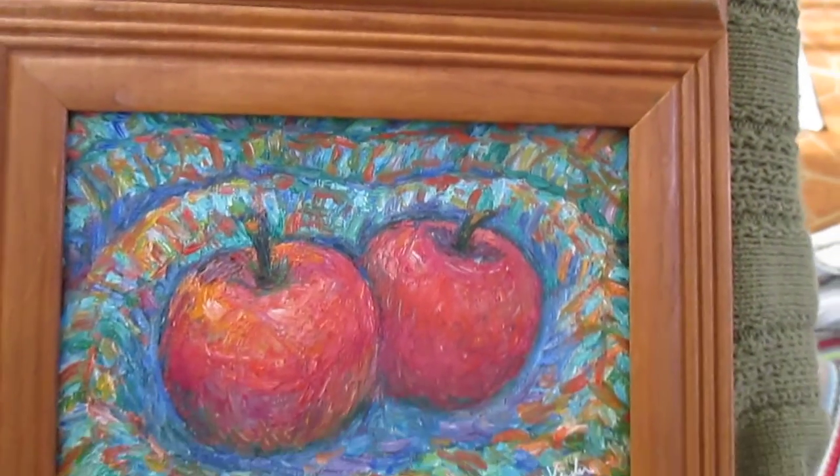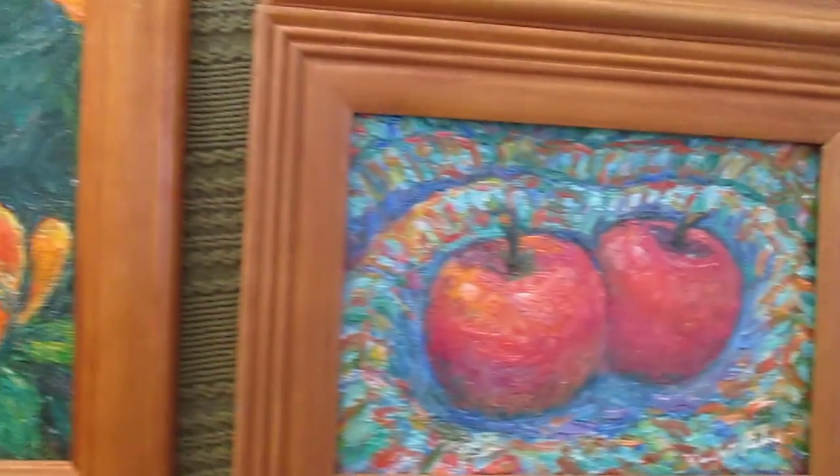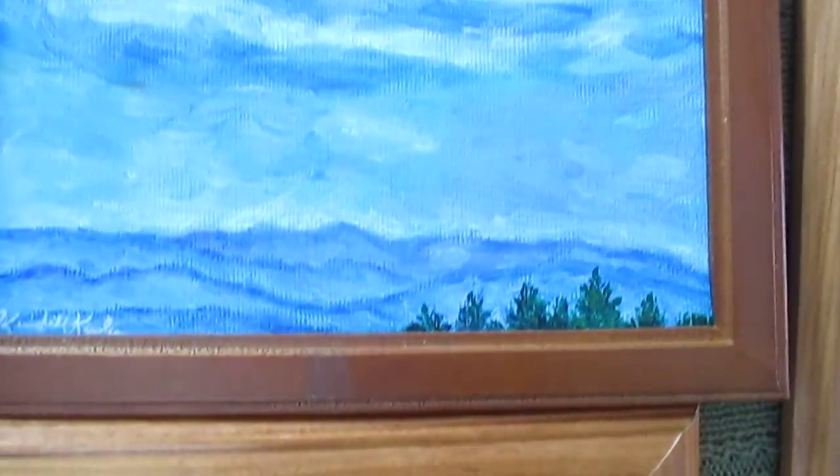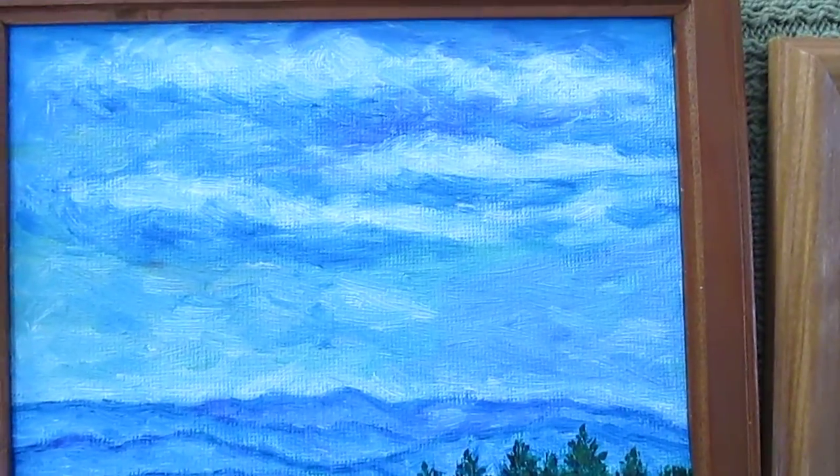I made these for people that really just can't afford large expensive paintings. All different types of subject matter. And another floral — I'll show this in another one of my DVDs.